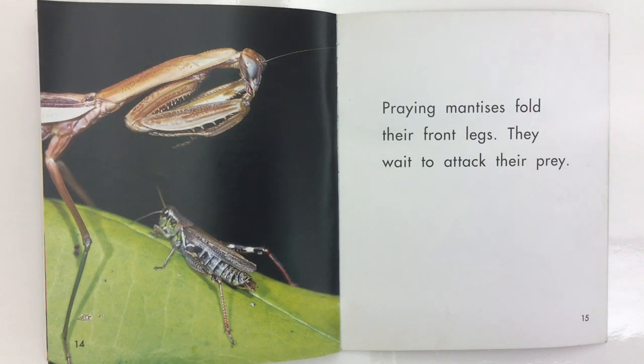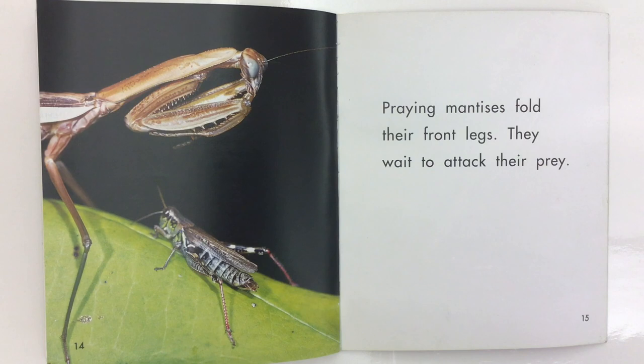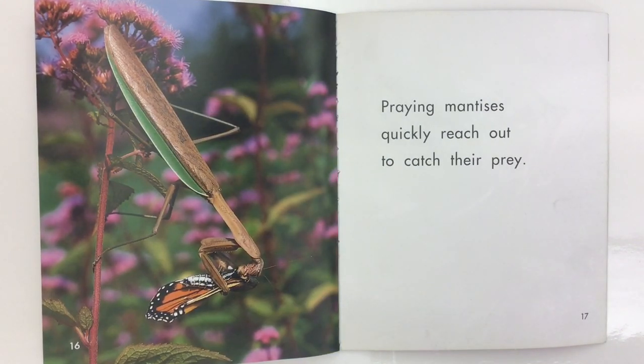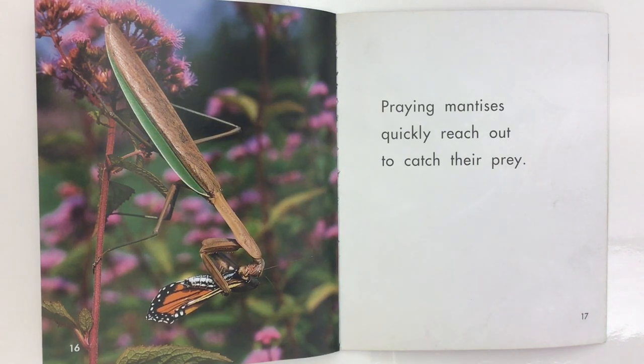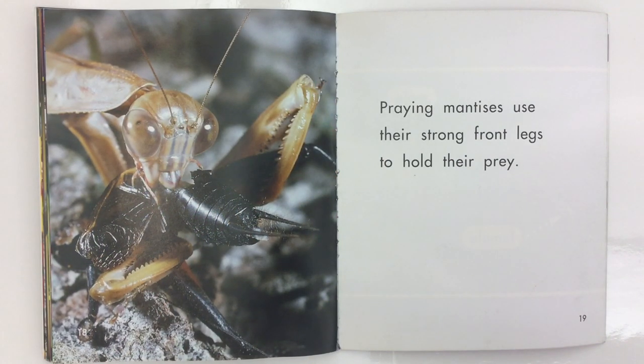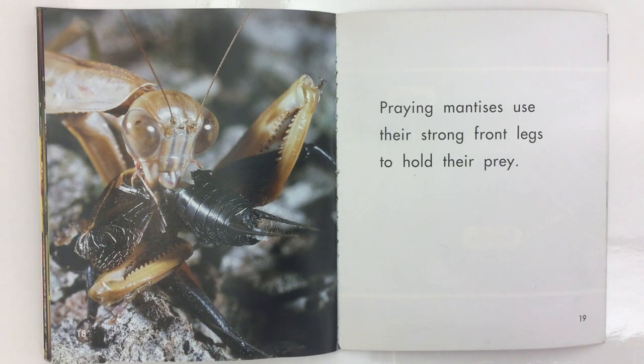Praying Mantises fold their front legs and wait to attack their prey. They quickly reach out to catch their prey, using their strong front legs to hold it.